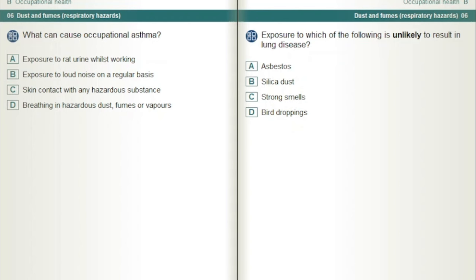What can cause occupational asthma? Breathing in hazardous dust, fumes or vapours.